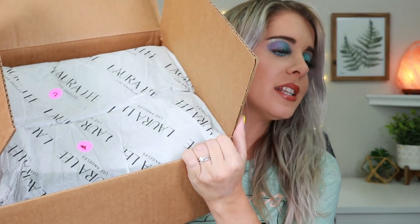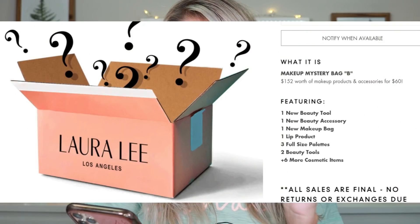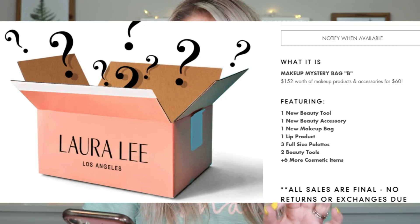She did a good job! What I actually really like is how it's labeled in here — they labeled it B and C, which I think is really cool. I've done a lot of mystery boxes before and they've never had it labeled, so you're just like, which one's which? The fact that they took the time to do that — yes. So for Box B, it retails for $60 and it's valued at $152. You're supposed to have one new beauty tool, one new beauty accessory, one new makeup bag, one lip product, three full-size products, two beauty tools, plus six more items.